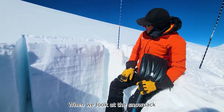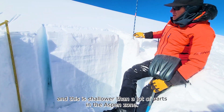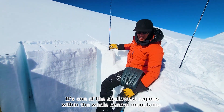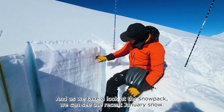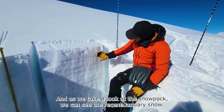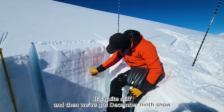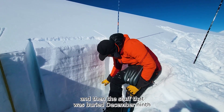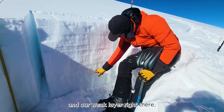When we look at the snowpack overall, the snow height's about four feet. And this is shallower than a lot of parts in the Aspen Zone — it's one of the shallowest regions within the whole central mountains. As we take a look at the snowpack, we can see the recent January snow. This is our holiday slab; it's quite stiff. And then we've got December 9th snow and then the stuff that was buried December 9th in our weak layer right there.